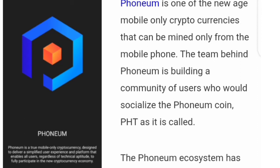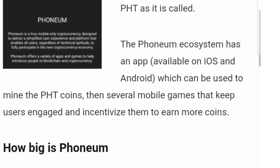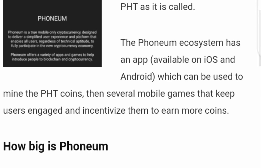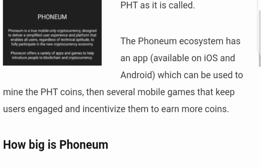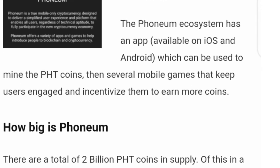Phonium is one of the new-age mobile-only cryptocurrencies that can be mined only on your mobile phone. It's a mining app whereby you can mine cryptocurrencies. It's also about building a community of users who socialize around the Phonium coin — abbreviated as PHD. The Phonium ecosystem has an app used to mine the PHD coin, plus several mobile games that keep users engaged and incentivized to earn more coins.